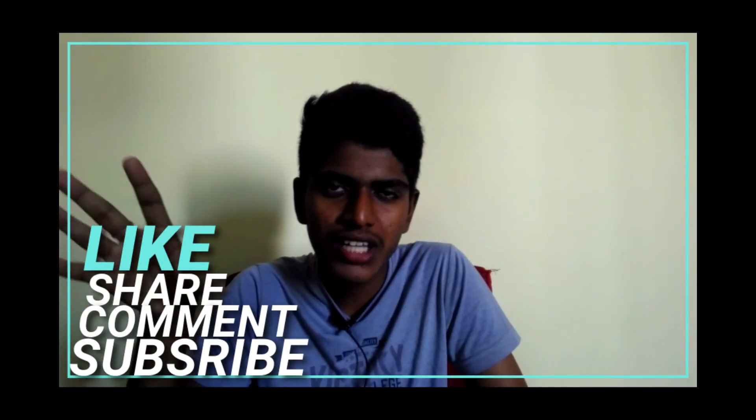If you like this video, please like and share it with your friends. Thank you for watching this video.